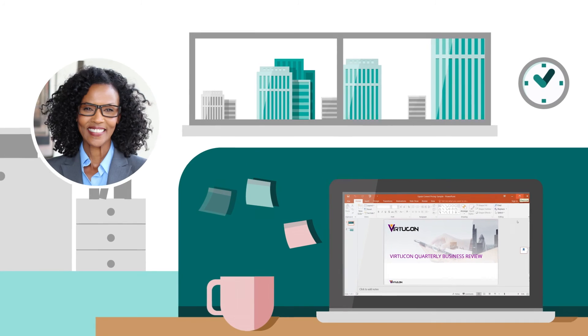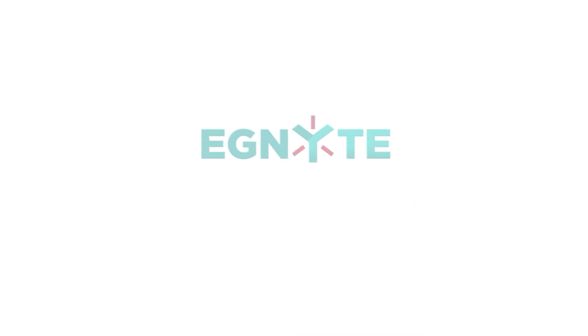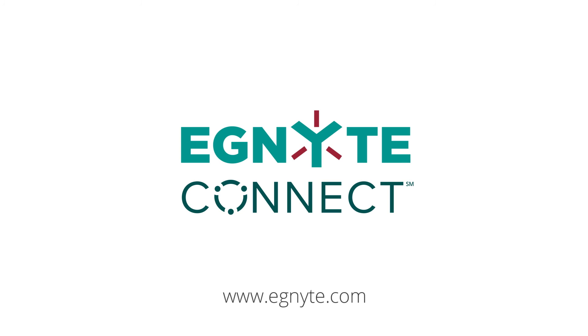That's one less thing for Jamie to worry about. To learn more about Ignite Connect for desktop, visit ignite.com.